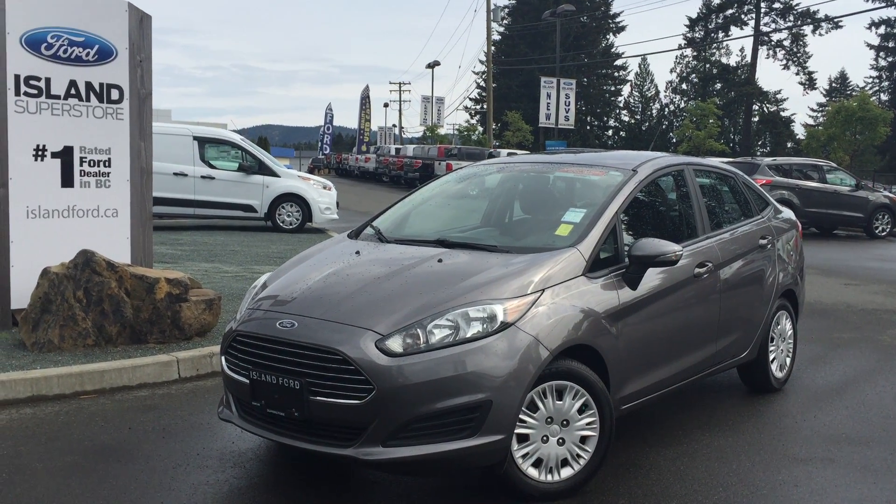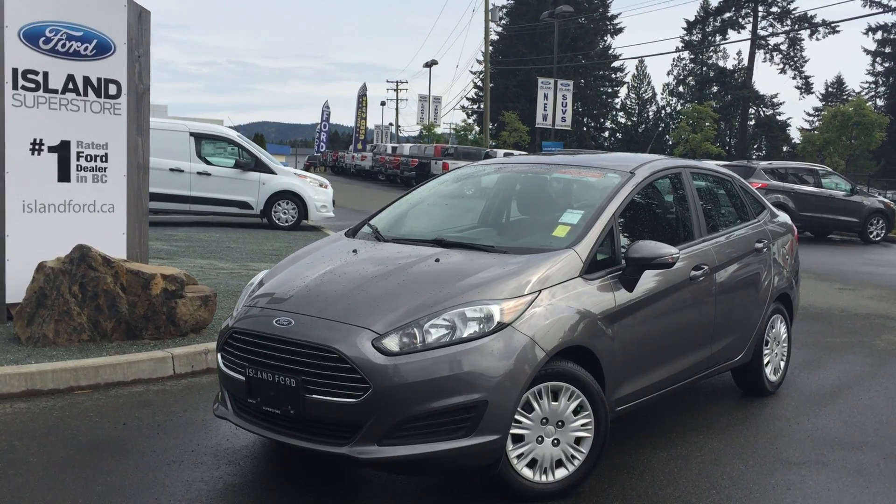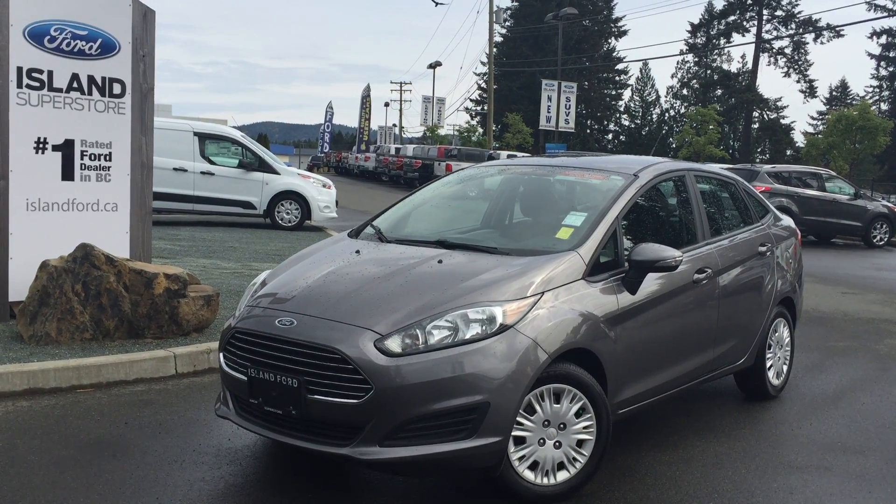Welcome to Island Ford Superstore, located on Norcross Road in Duncan, BC, just off the Trans-Canada Highway. Today we're looking at a 2014 Ford Fiesta SE.